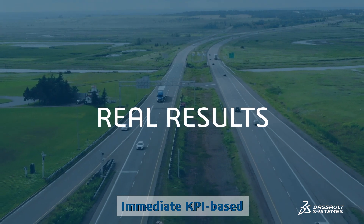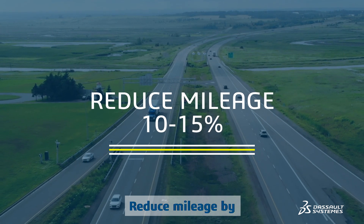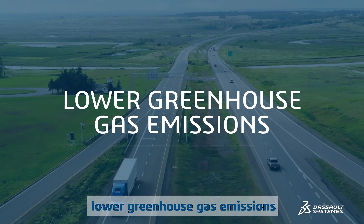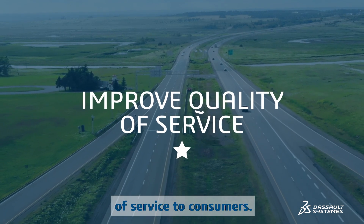Our customers are achieving real results. Immediate KPI-based feedback has helped them reduce mileage by 10 to 15 percent, lower greenhouse gas emissions, and improve the quality of service to consumers.